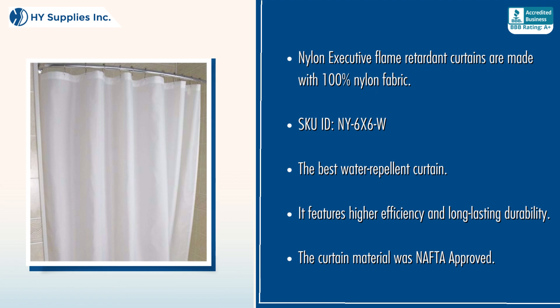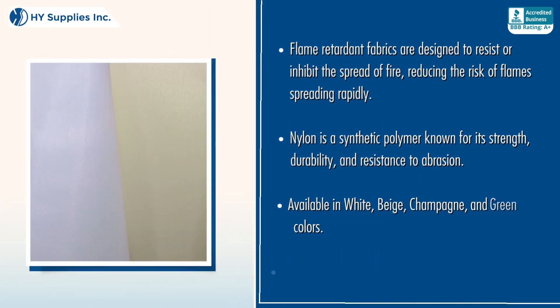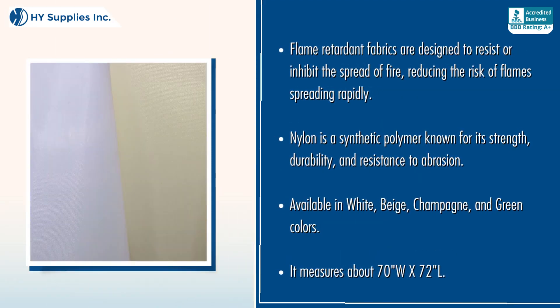The curtain material is NAFTA approved. Flame retardant fabrics are designed to resist or inhibit the spread of fire, reducing the risk of flames spreading rapidly.